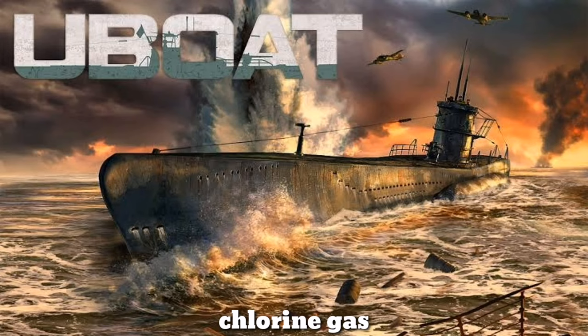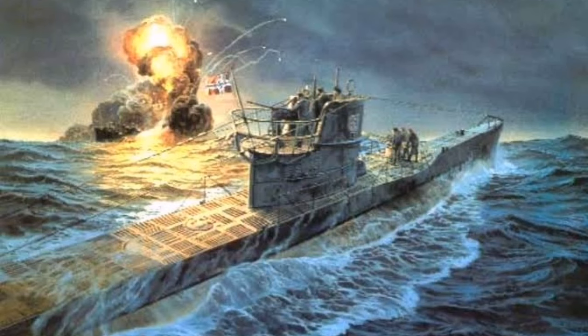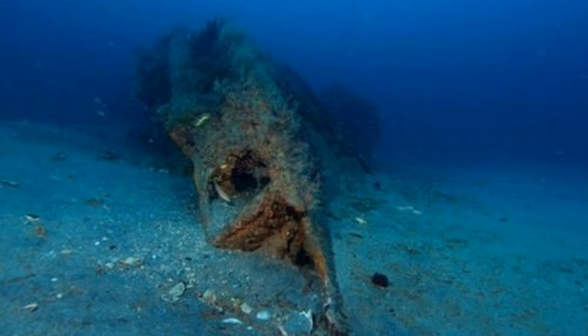Due to the leak, Captain Karl Adolf Schlitt ordered the U-boat to resurface. The crew of a British aircraft spotted the U-boat and attacked, so Schlitt decided to scuttle the U-boat and send the crew to safety. He ordered the crew to evacuate before it sank to the bottom of the ocean. Four men died in the incident, and the others sailed to Scotland.